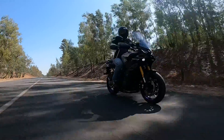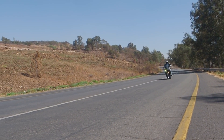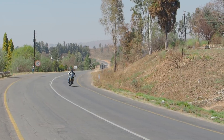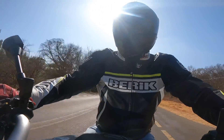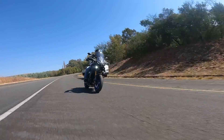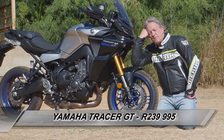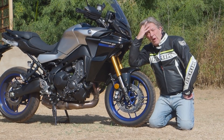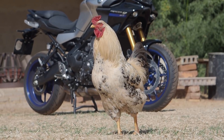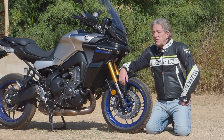Quite simply, this Tracer 9 GT is now without doubt the sportiest sport tourer Yamaha have ever made. I love a lot about it — everything works, and the quickshifter is absolutely fabulous at the top end of the RPM range, though low down it can be a little bit sticky. The price is £23,999 — a little bit expensive — but look at the amount of modern technology you've got. Will it take on the BMW F900 XR, the Triumph 900 GT, and perhaps the KTM 890 Adventure? All around a similar price — only time will tell.